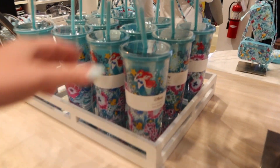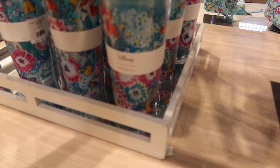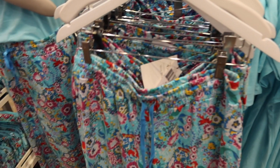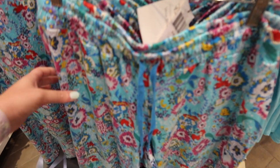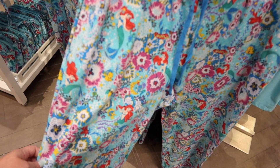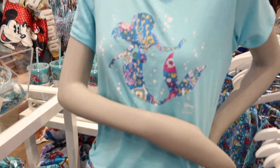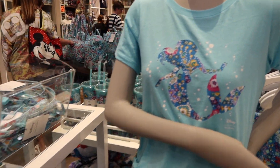The tumblers are so cute — how much are these? $25! That's really not that bad. If you're into more of the lounge wear, they've got lounge pants for $50 featuring Ariel, and they've even got the matching shirt too.